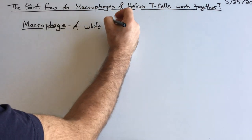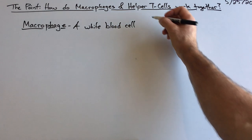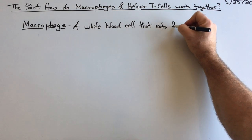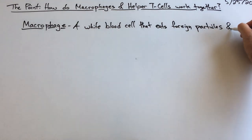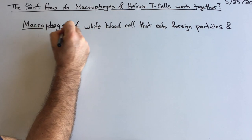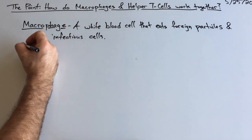White blood cells fight disease. A macrophage is a white blood cell that eats foreign particles and infectious cells. And helper T cells — let's keep going. You can always pause the video if I'm going too fast.